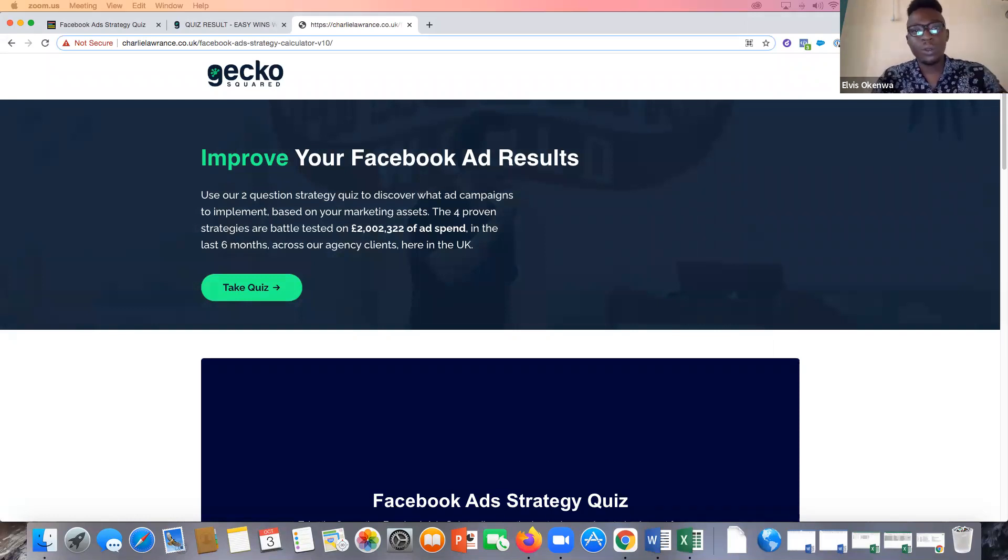Hello everyone. I would like to introduce you to Charlie Lawrence. He's the founder of Gecko Squared, an advertising service that helps clients scale their businesses by creating paid advertising funnels that attracts, engages, and converts ideal customers for their clients. Charlie has been using lead quizzes to generate leads for his business for quite a while, and also to understand his audience on a deeper level. Some of the results he has gotten so far have been mind-blowing. That's why we decided to have a sit down with Charlie today to speak about his quiz funnel strategy. You're welcome, Charlie Lawrence. Thank you for joining me on the call today.